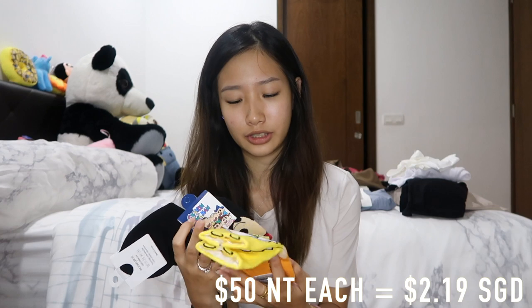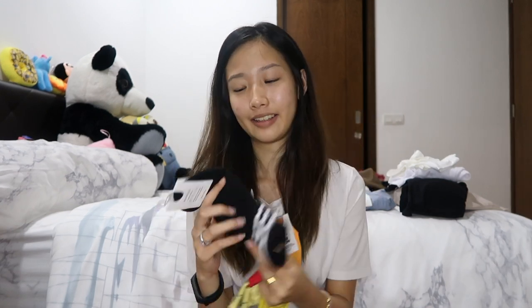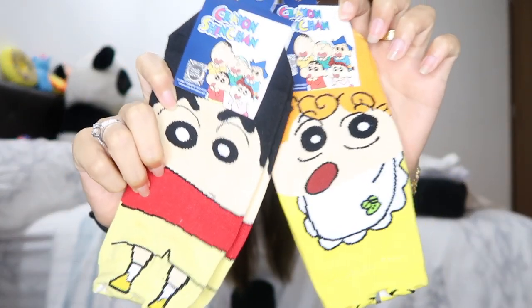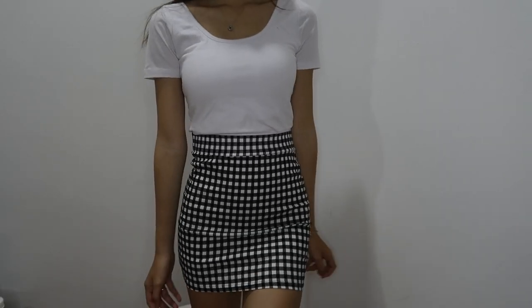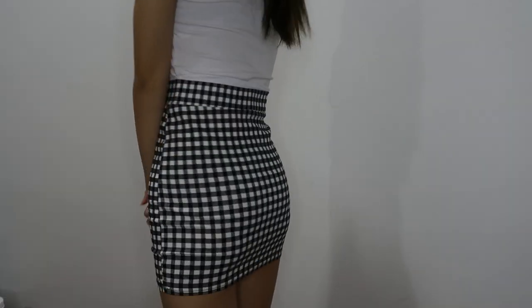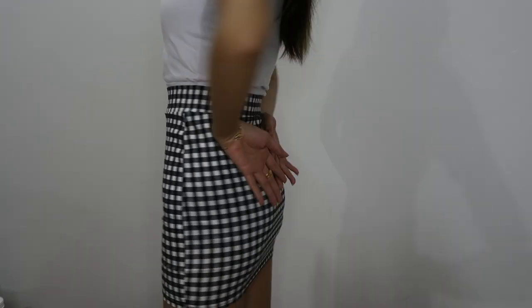I also bought a few socks. I can't really remember how much I bought them for — if I'm not wrong, it's maybe 50 NT. So I got like Xiao Kui, La Bi Xiao Xing, and plain socks. I just bought them because of the design, because it's super cute. Next up, I also got this skirt. It's like a very simple graded kind of bandage skirt, but the material is actually very thin. I bought this for 150 NT — for such a design and material, 150 NT is actually very cheap.